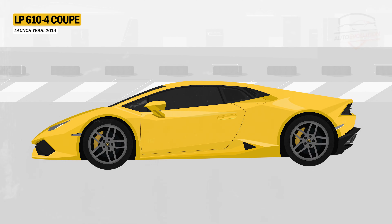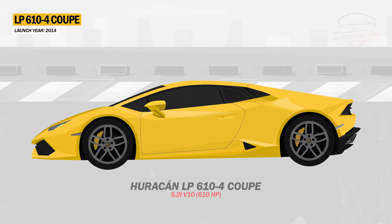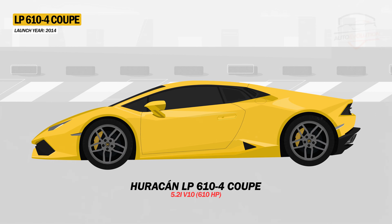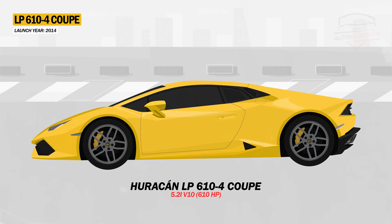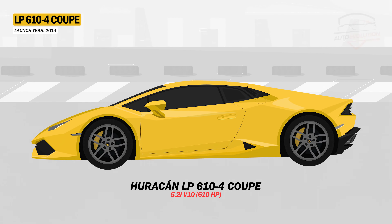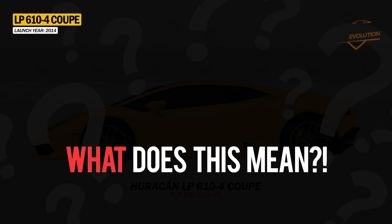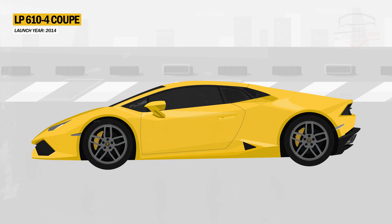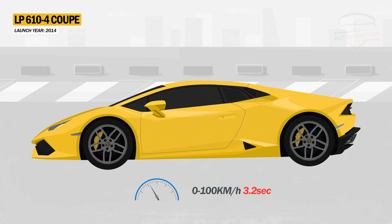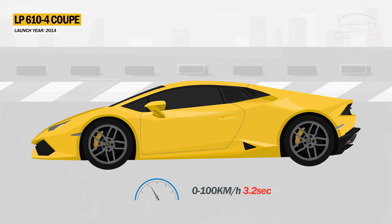The performance of the LP610-4 comes with a 5.2-liter V10 engine derived from the Gallardo, but with an increase of up to 610 horsepower at 8,250 rpm and a torque of 560 Nm at 6,500 rpm. This means an acceleration from 0 to 100 km/h in just 3.2 seconds — one second less than the Gallardo.